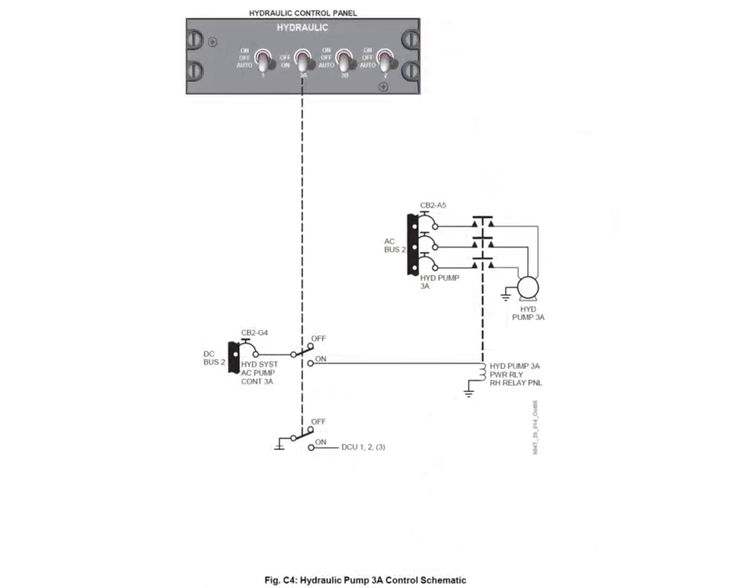Pump 3A control is very simple. The switch is either on or off and normally is left in the on position. With the switch in the on position, a power supply from DC bus 2 energizes a pump relay. The power for pump 3A is coming from AC bus 2 - it doesn't care who's providing power: generator, APU, or external power. If there's power on AC bus 2, it's going to work. There's nothing to do with flaps not at zero because pump 3A runs continuously.